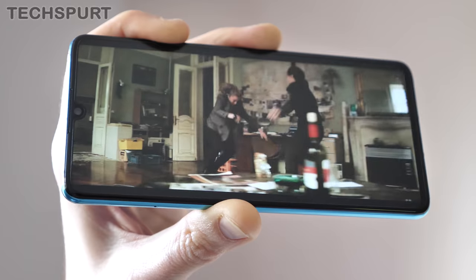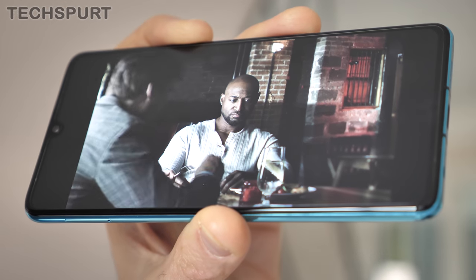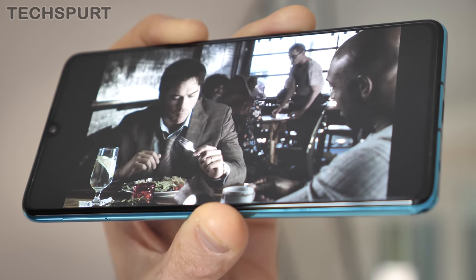It's an HDR-ready display with full support from Netflix and other streaming services, so you can expect natural colours when appropriate. You can also play around with the colour temperature and vibrancy to suit your own personal preferences.